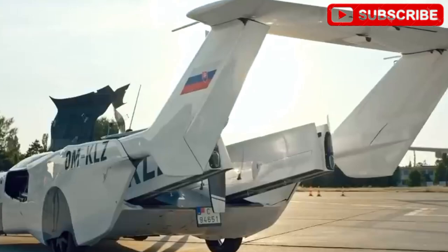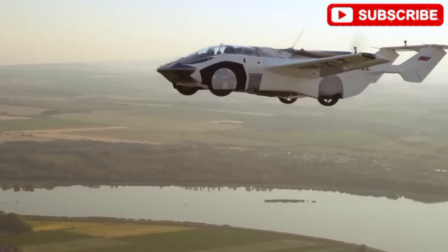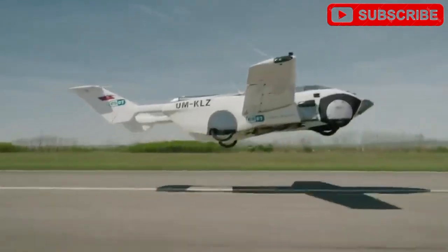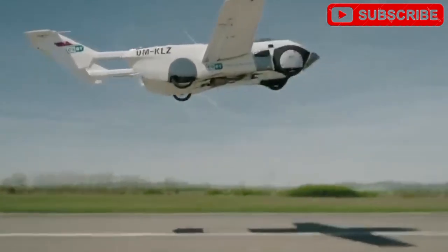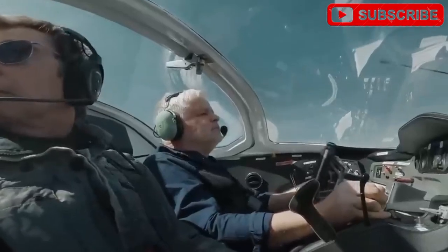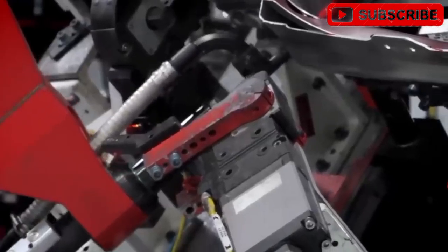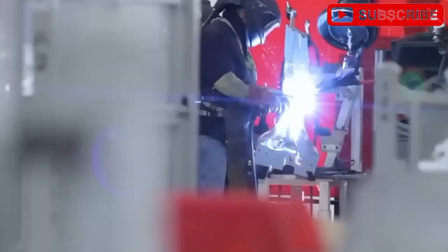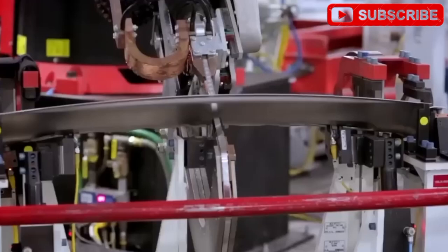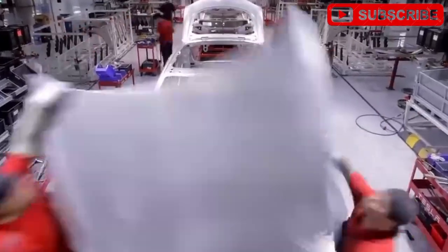Giga Texas is the secret sauce. This cutting-edge factory is built for the impossible. The Gigapress ensures a rigid, lightweight frame, while battery lines churn out 4680 cells right on the floor. Optimus robots tackle tasks requiring surgical accuracy, ensuring every wing and motor is flawless. A virtual flight testing center lets Tesla simulate aerodynamics, test lift fans, and refine flight AI without leaving the factory. This slashes testing costs and speeds up production, with prototypes possibly hitting the skies by 2026 and mass production by 2030.